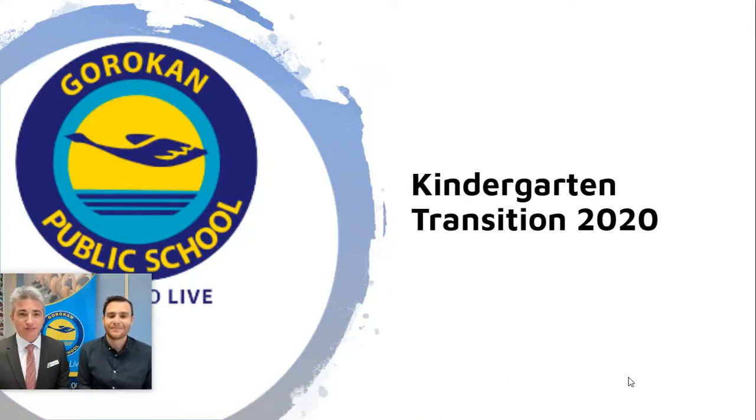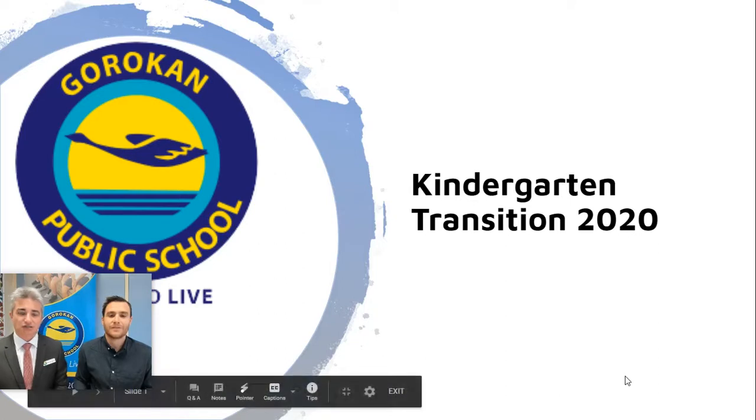Hello, I'm Jisman Zammert, the proud principal of Gorokan Public School, here with Mr. Gibbs, who's our technology mentor teacher at the school, kicking off our kinder transition for 2021 students. Today we're going to take you through all of the technology that's available to the students who attend our wonderful school.